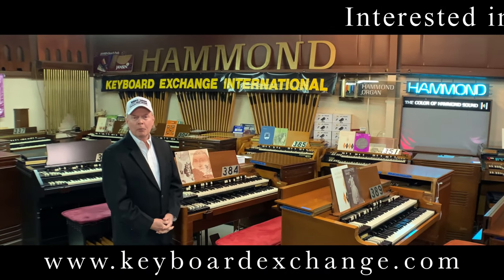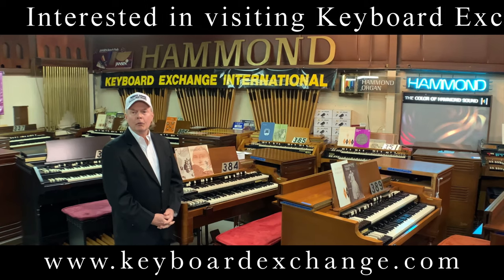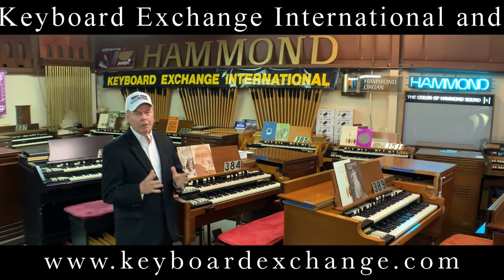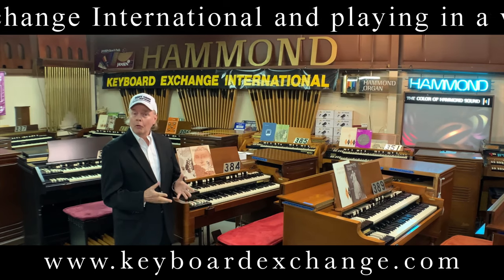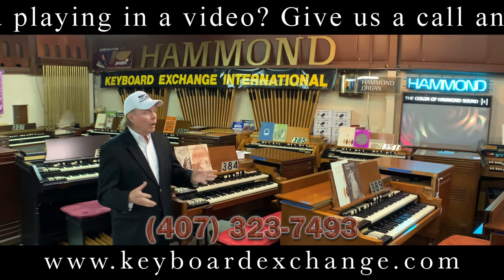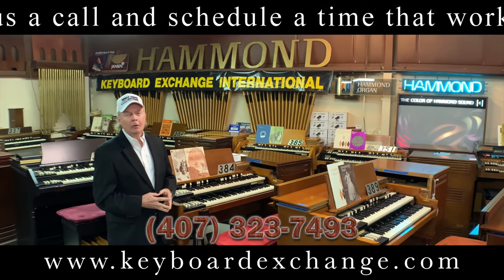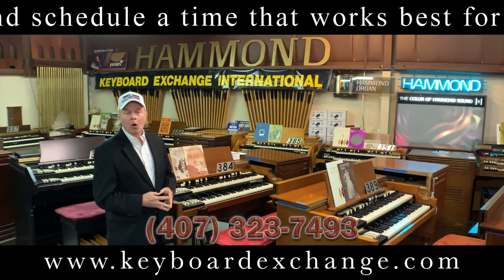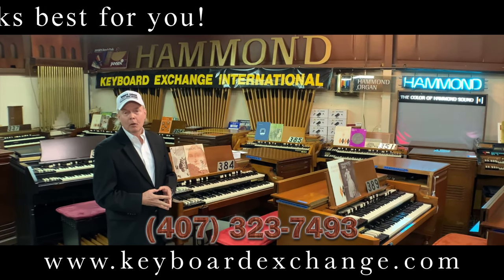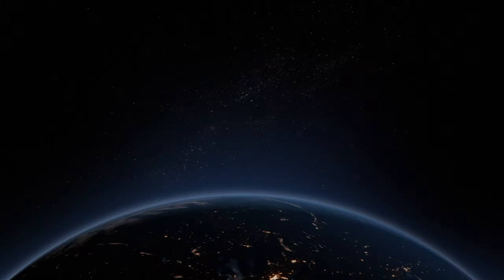I'm Jim Huss speaking with you from the showroom at Keyboard Exchange International. We'd like to thank all of you who have helped us grow our business for the past 51 years, and it is our intent to find good homes for all the instruments we have gathered from all over the United States. Thank you to the families that have preserved the instruments and then sold them to us, knowing that we would find good homes for them. If you are in need of an instrument, please give us a call. We would like to make you part of the Keyboard Exchange International family. Let's all work together to keep these fine instruments going long into the future, so that we now and future generations can continue to enjoy the wonderful sound of the Hammond Tone Wheel organ. God bless.